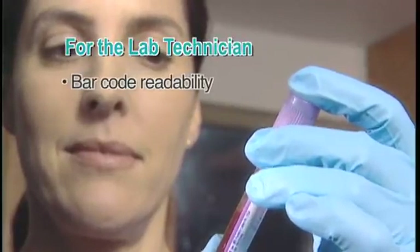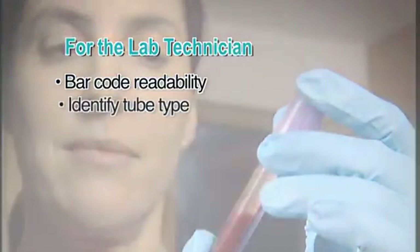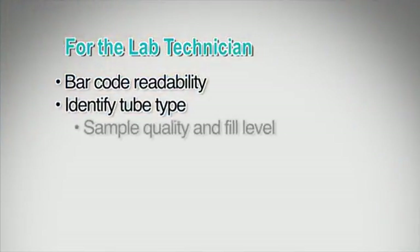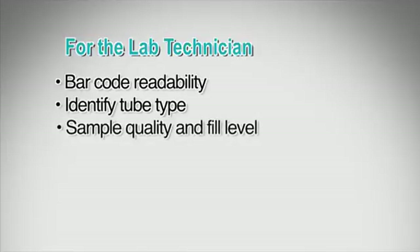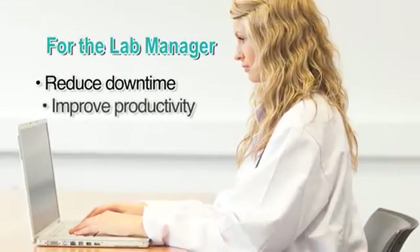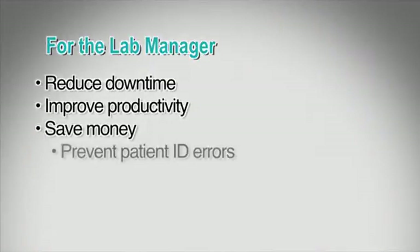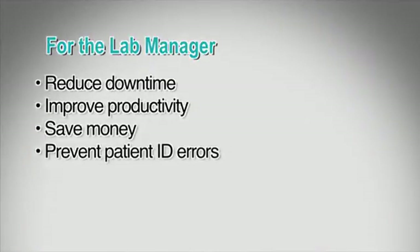For the lab technician, V-notch secondary labels assist with consistent barcode readability with laboratory instruments, ability to identify tube type if the cap is removed, and ability to view sample quality and proper fill level. For the lab manager, V-notch secondary labels assist with reducing downtime and improving lab workflow and productivity — fewer labels used equals money saved — and helps prevent patient ID errors.